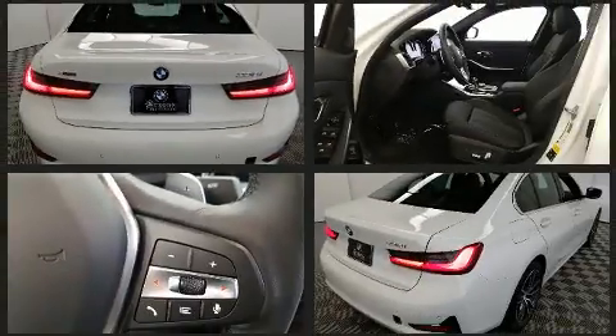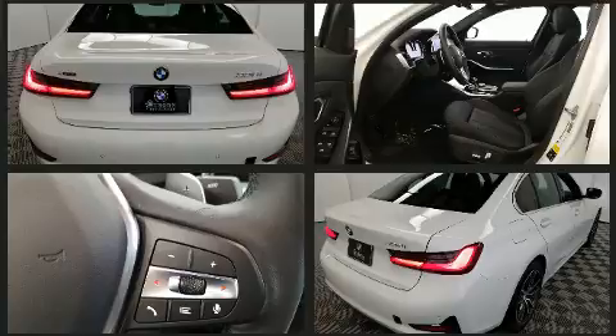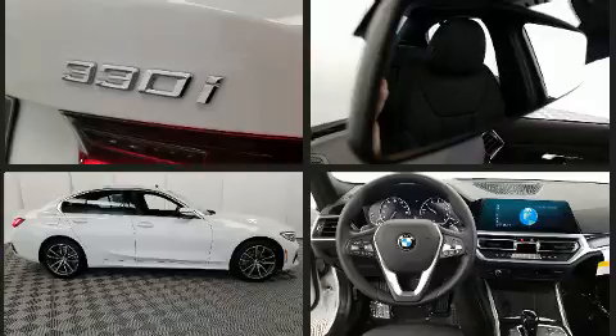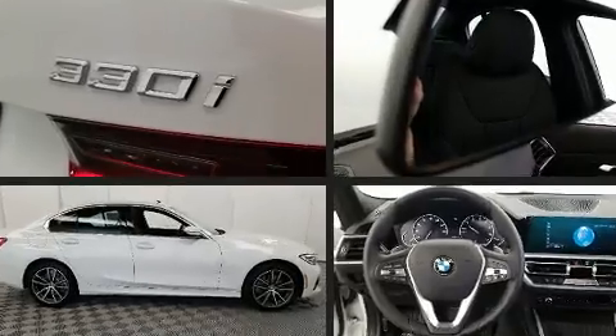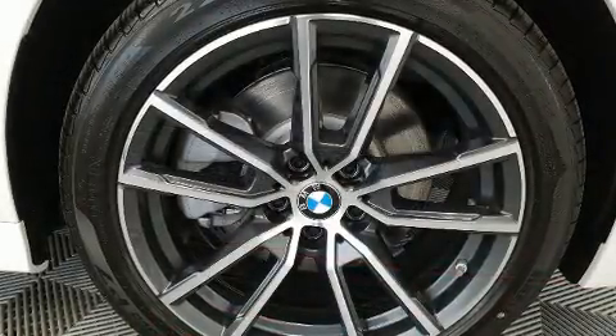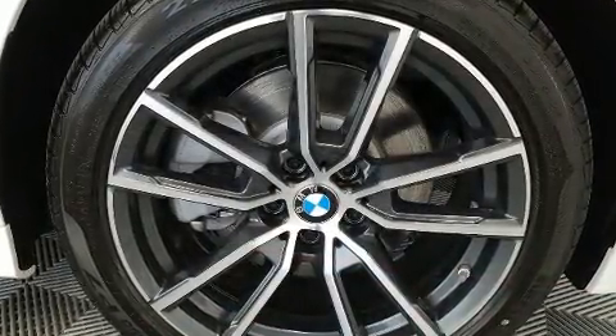A wealth of standard features means that you no longer have to sacrifice, such as remote keyless entry, delay-off headlights, adjustable headrests in all seating positions, turn signal indicator mirrors, and blind spot sensor.